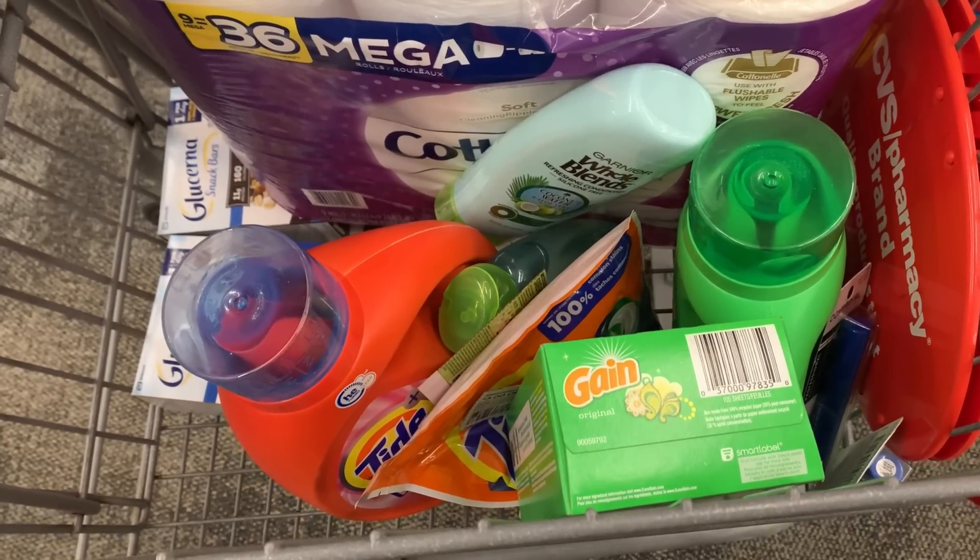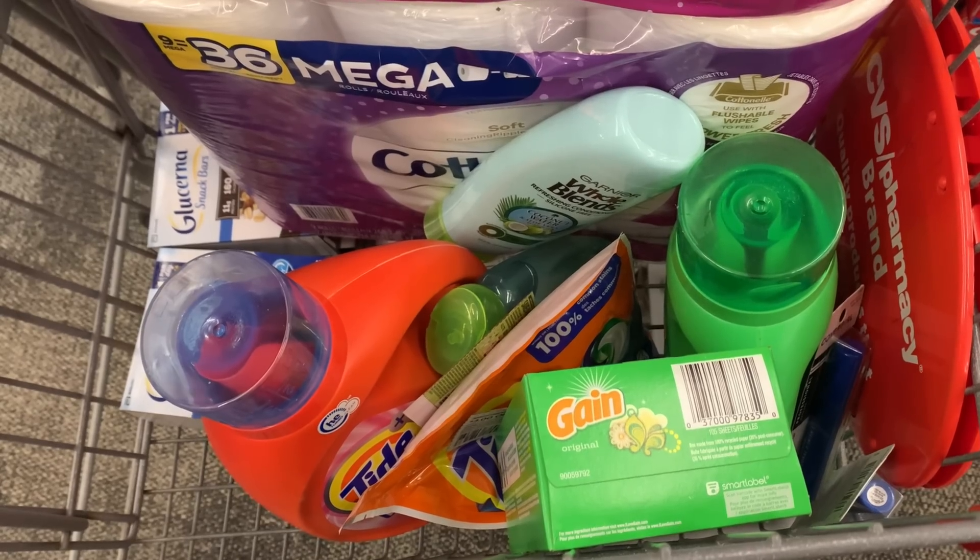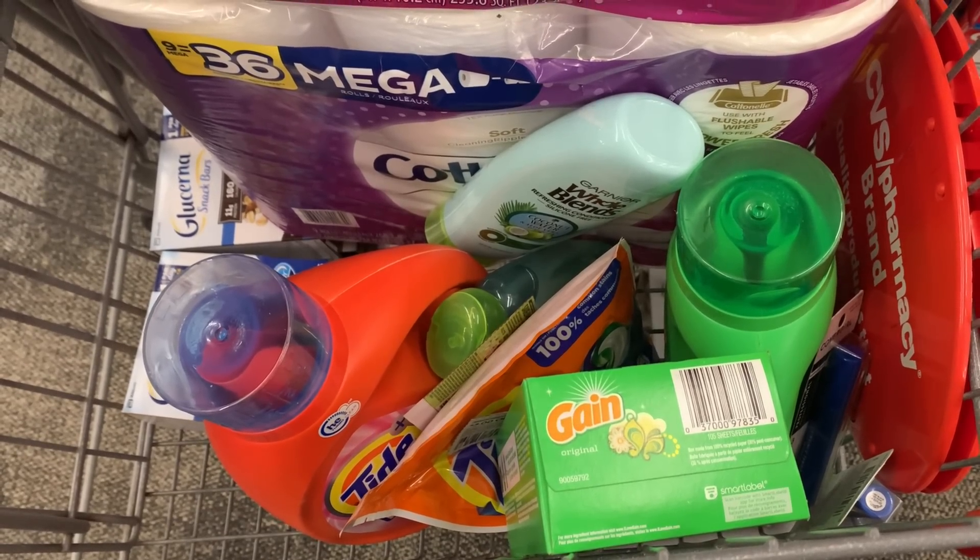This is going to be everything I'm grabbing from CVS today. We are going to head over to Rite Aid and do a quick deal over there. The deals are pretty darn hot this week.